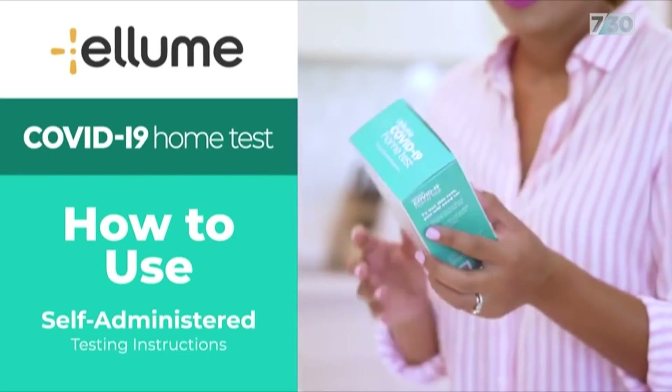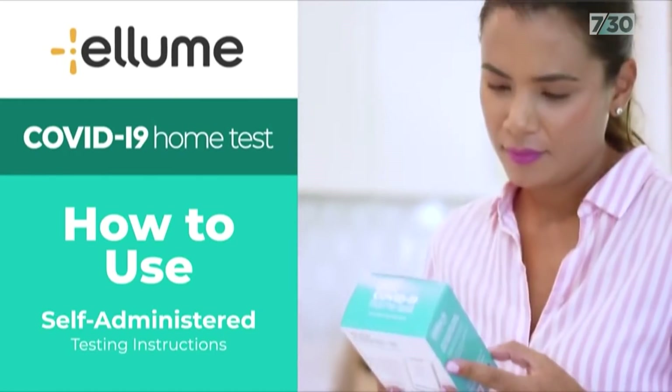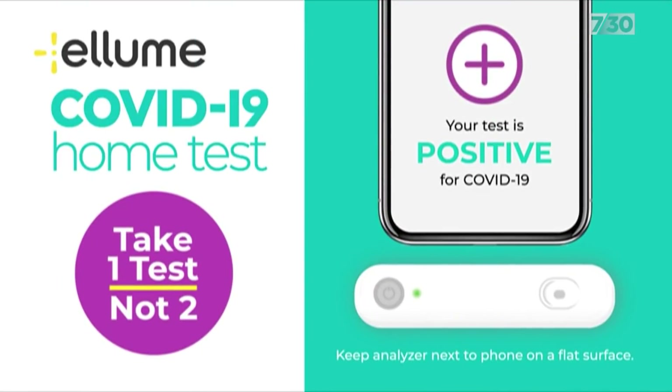Supply of testing kits has been an issue in the past. One of the TGA-approved testing kits is made in Queensland, and manufacturer Ellume is already exporting to the United States. The Chamber of Commerce says we should start stockpiling the tests now — we can't afford to be slow off the mark, as perhaps we were with purchasing vaccines.